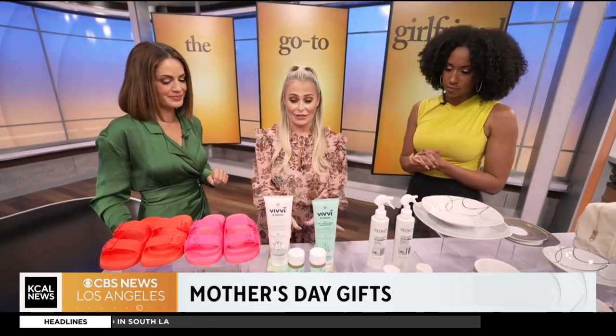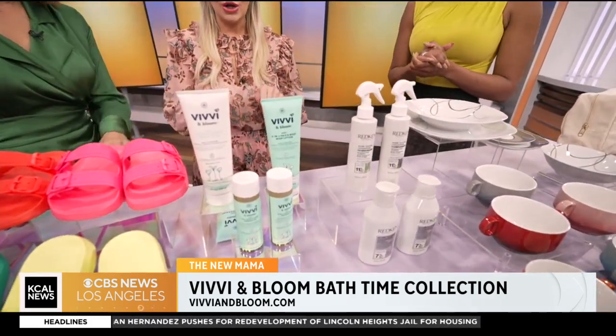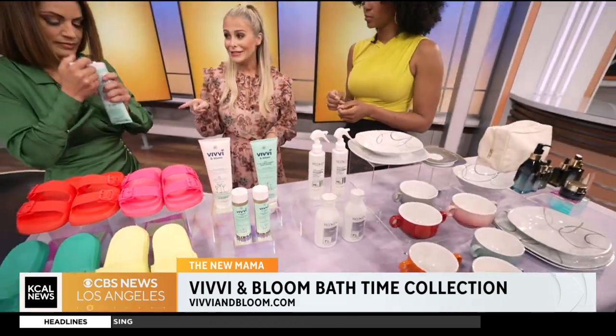Up next, for the toddler mom or new mama, this company is Vivi and Bloom. They're all about making bath time easy. All of their products are two-in-one. This whipped lotion smells amazing — a lot of friends end up putting it all over the baby too. It smells just like a baby.